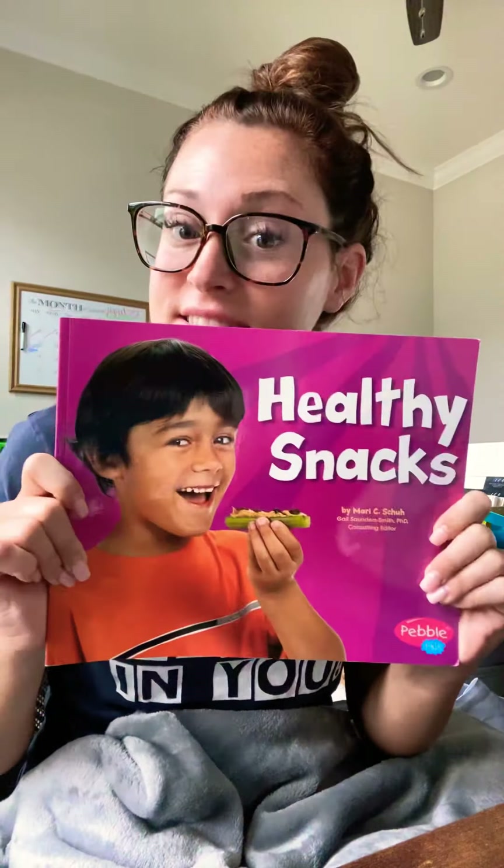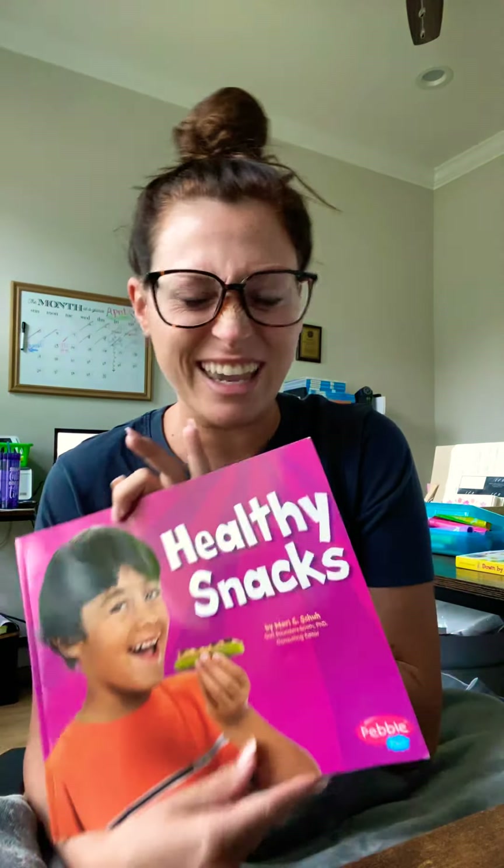All right, so today's read aloud is called Healthy Snacks. While you're home, I bet you get hungry during the day. Ms. Camilla's been snacking a lot too, because sometimes when you're bored or on the weekends, or maybe you've just finished one of your assignments and you're like, I could use a snack. Maybe we could try to have some more healthy snacks than just candy, popcorn, or chips, to make sure that we're keeping our bodies healthy.